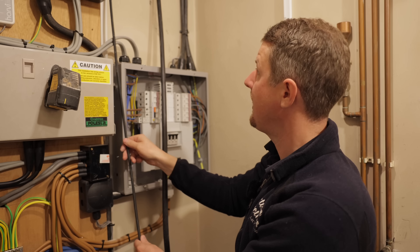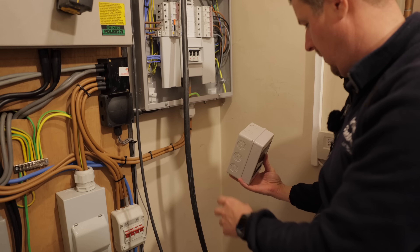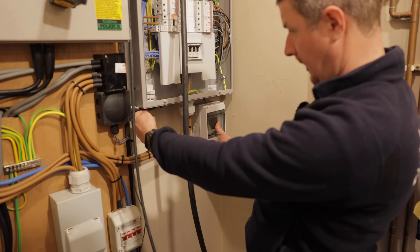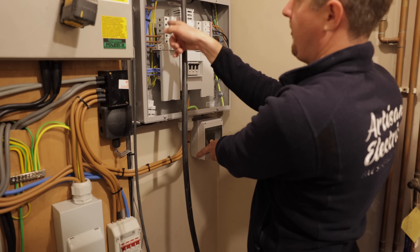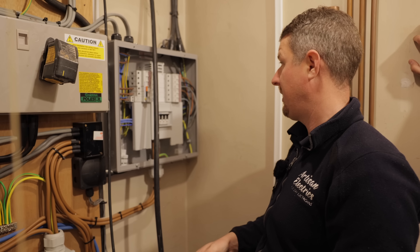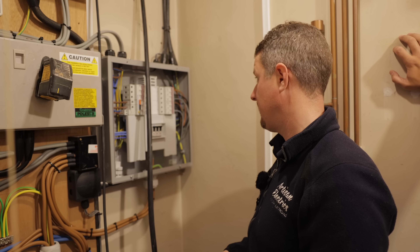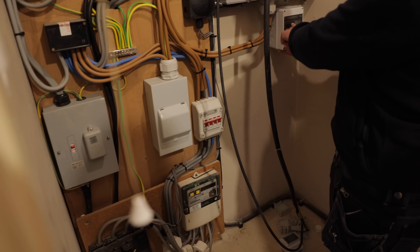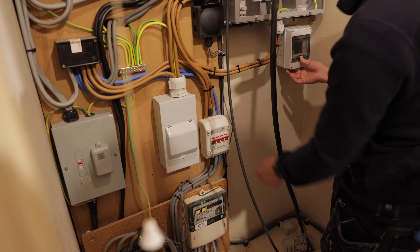We're putting a 25mm hole in there and glanding in the data cable, clipping it neatly down and through. We need a 20mm coupler and bush to space it off slightly, gland that in, gland the data cable into the side, and run a 5-core 2.5mm cable off the breaker to power the meter. We're also running a little bit of flexi conduit for the CT cables just to keep them nice and neat.